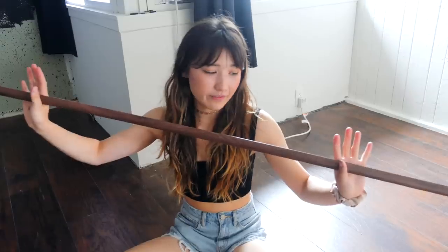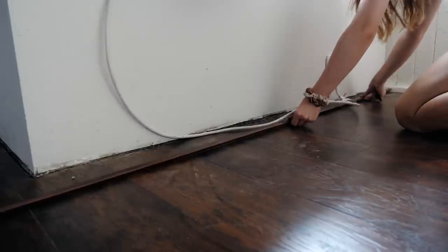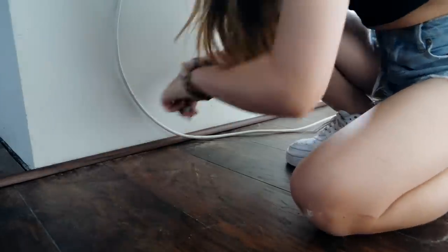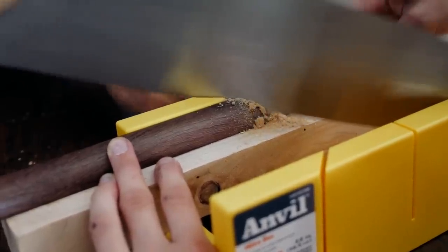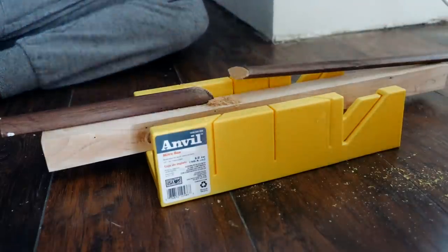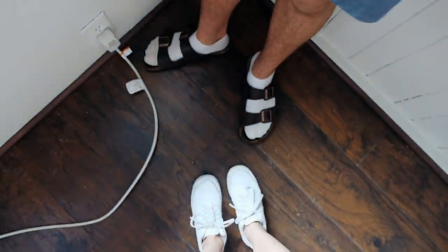Luckily I have this, which is called a quarter round. It is essentially like a band-aid for the edges of your wood, or just like a really good full coverage concealer. I measured out each side of the room and marked on my molding where I wanted to make a cut. After playing another fun game of 'will Ashley and David lose a finger today?', we nailed the molding into place with some small finishing nails. And I gotta say, we also kind of nailed — ba-dum-tss — this hardwood installation, if I may say so myself.